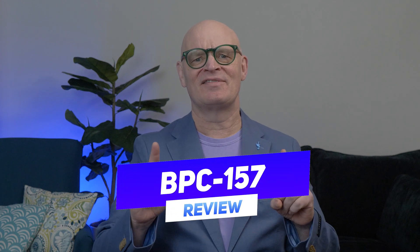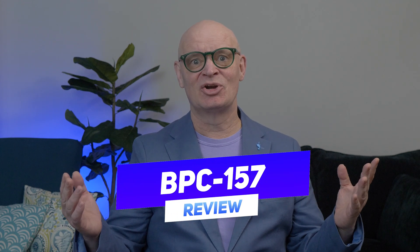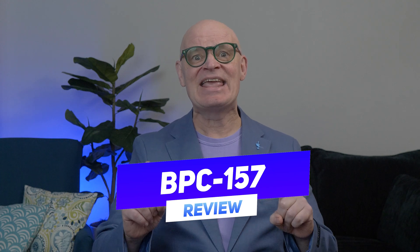BPC-157. Some call it a miracle peptide for healing injuries, reducing inflammation, and even protecting the gut. But does it really work, and is it safe? Today, I'll break down the science, the potential benefits, and risks so you can make an informed decision.